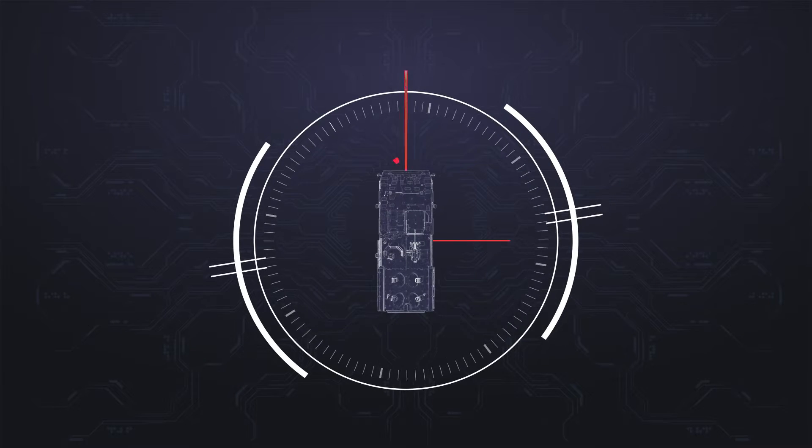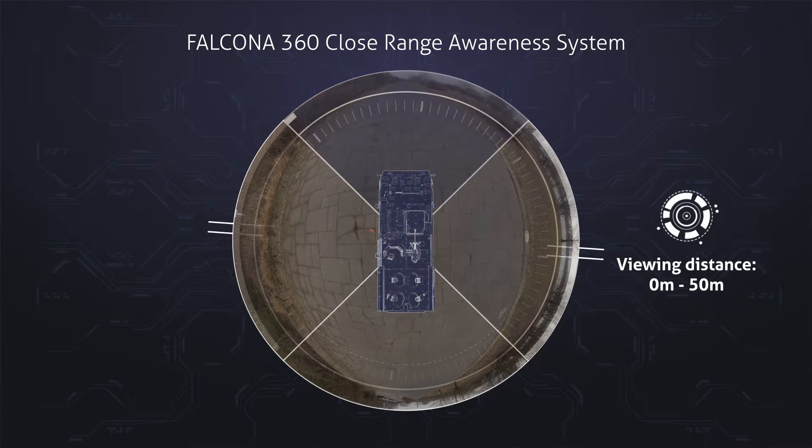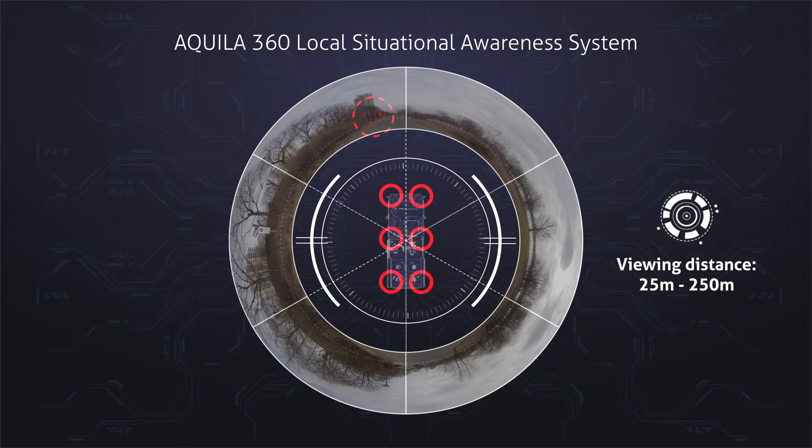Whereas the close-range awareness system detects direct surroundings and helps your staff maneuver, the local situational awareness system helps your staff to detect dangers from a distance.